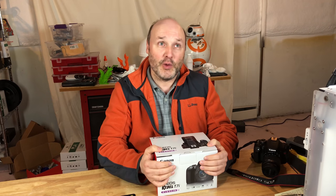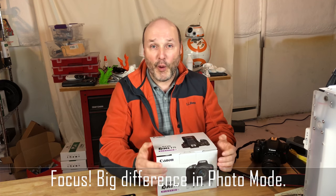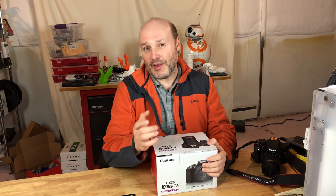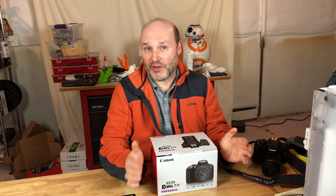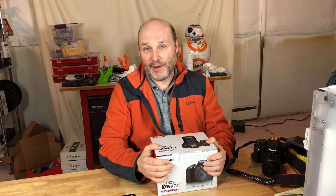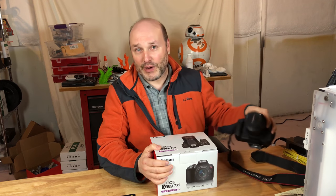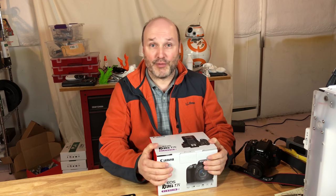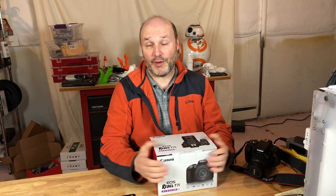The next big consideration was the focus system. Both cameras use the exact same focus system in video mode and have the same image processors. There's a difference in burst mode speed for photography, and this is where the biggest difference lies. The T7i has a 45-point focus setup that the SL2 does not have. As someone going from a T3i into something more advanced, that was a big deal for me.